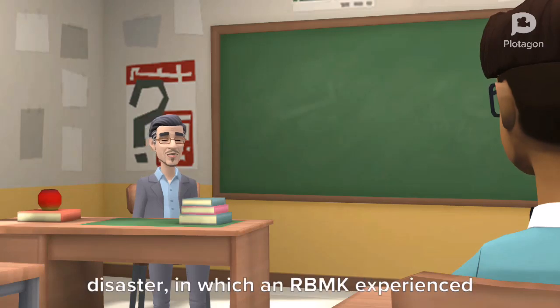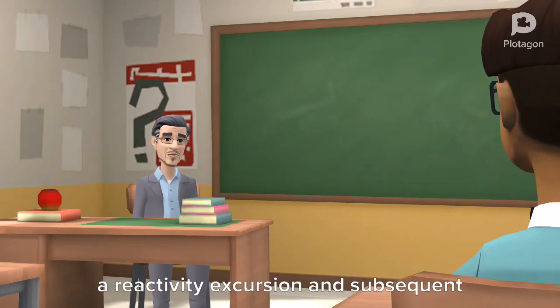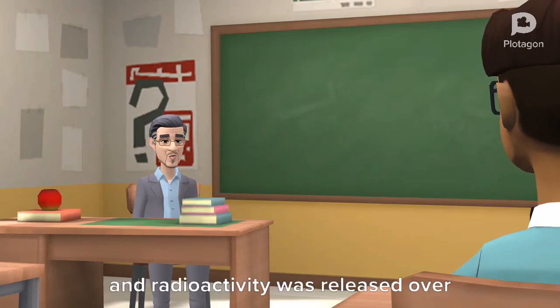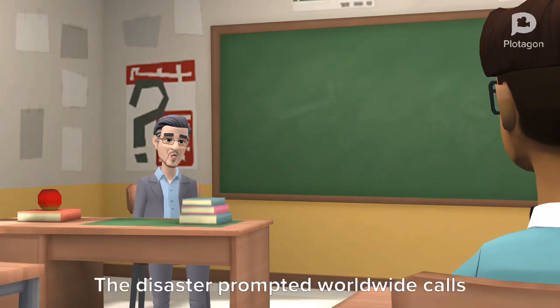contributed to the 1986 Chernobyl disaster, in which an RBMK experienced a reactivity excursion and subsequent meltdown during a mishandled test, and radioactivity was released over a large portion of Europe.